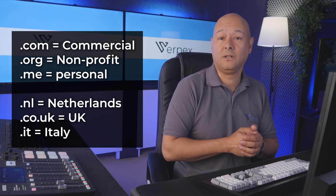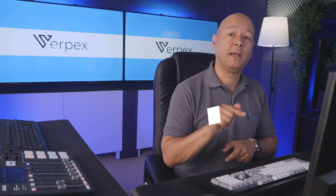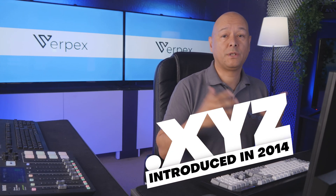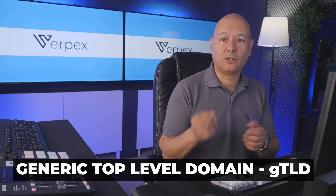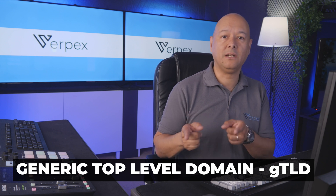Then you have those linked to specific countries, like dot nl for the Netherlands, dot co dot uk for the United Kingdom, and dot it for Italy. Now let's talk about the star of the show: the dot xyz domain, which was introduced in 2014. It belongs to the generic top-level domain, or gTLD, category. Unlike dot com, which is associated with commercial businesses, there is no specific meaning or purpose tied to dot xyz domains — so it's a blank canvas.